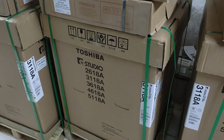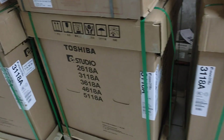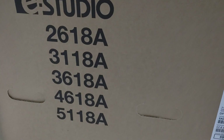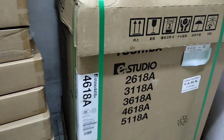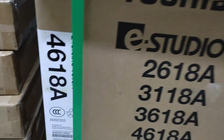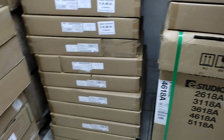This is the 1280 machines. This is the 1480 machines. This is the 1380 machines. This is the 1680 machines. This is the 1580 machines. This is the 5090 machines. This is the 6480 machines.